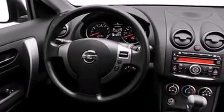Its top features include a speed-sensitive volume control system, a low-tire pressure indicator, and much more.